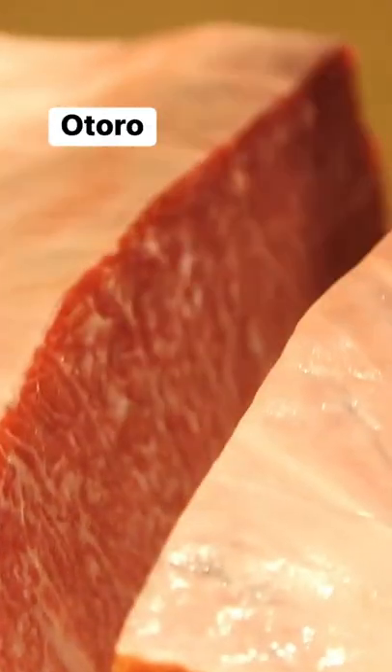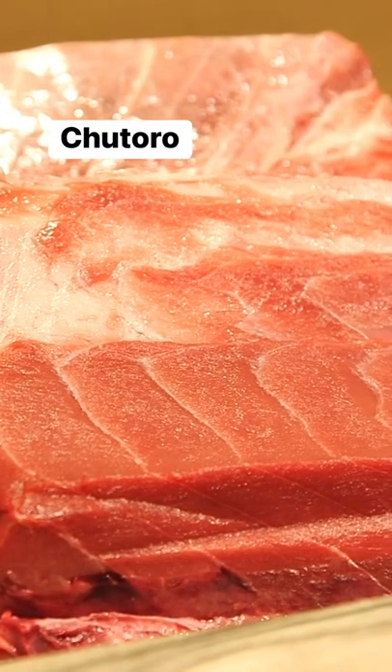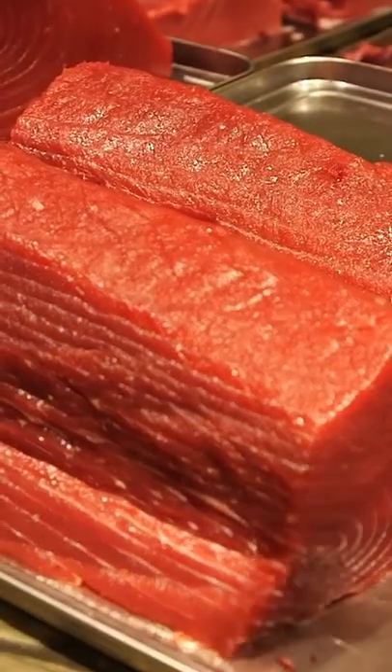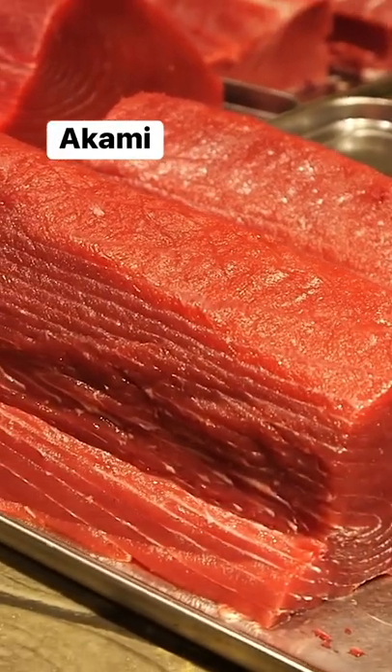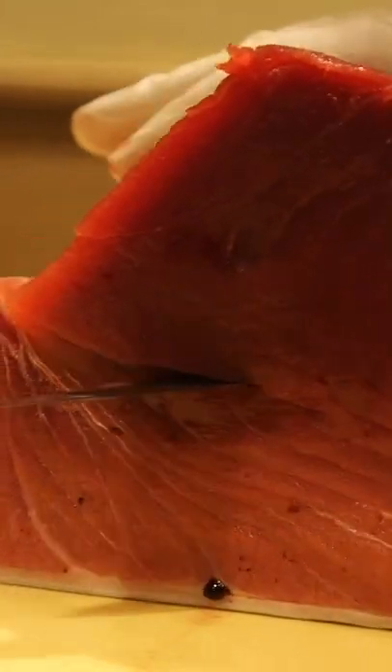O toro is the fattiest part of the tuna outside of the head and collar area — this is the most expensive. Chu toro is getting around toward the side of the tuna; it still has fat within the red. And then akami, which means literally red meat in Japanese, is the leanest part, which you find more towards the center.